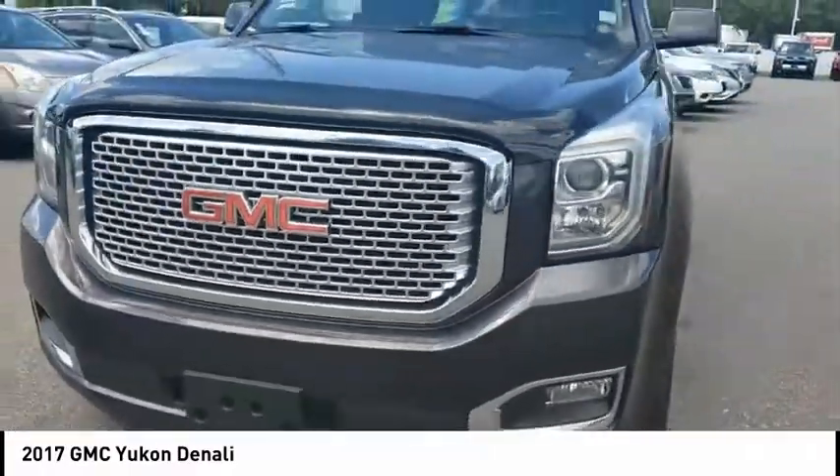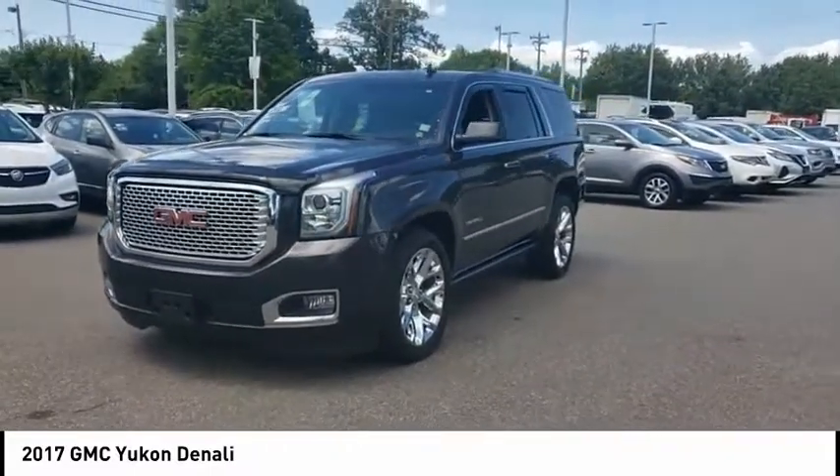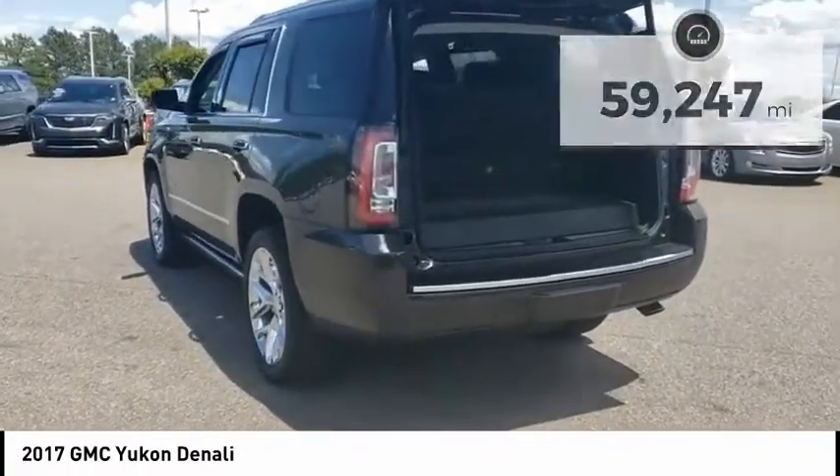Boasting a Vortec 5.3 liter V8 with active fuel management and flex fuel, Yukon is agile and capable. This vehicle has less than 60,000 miles. Here are some of this vehicle's great options.